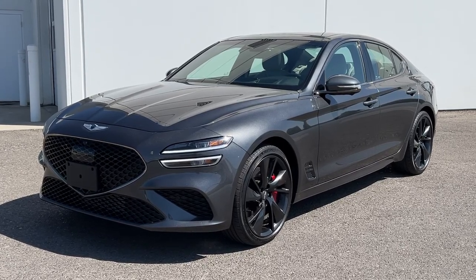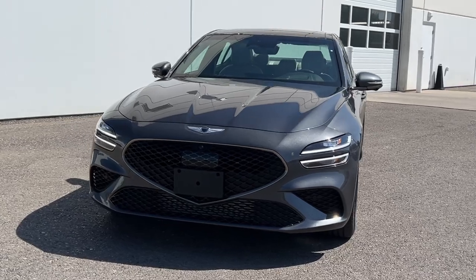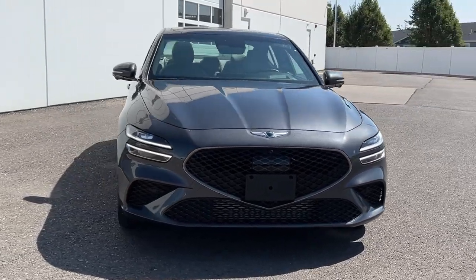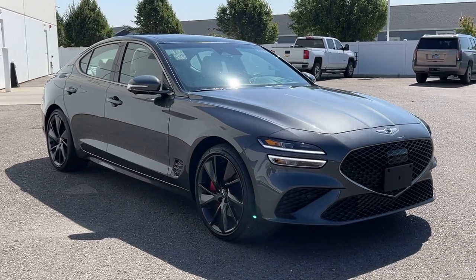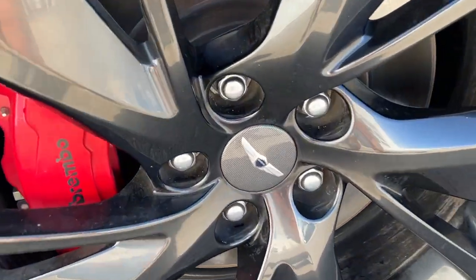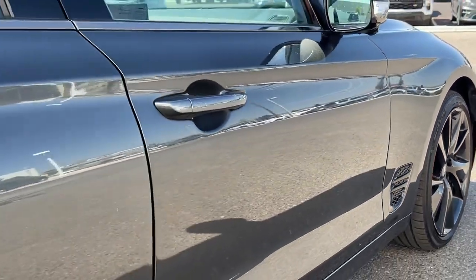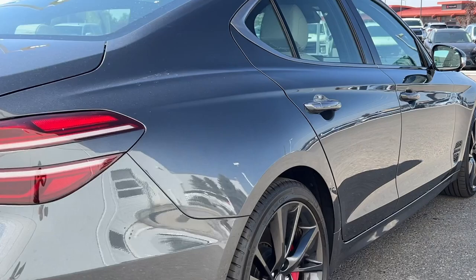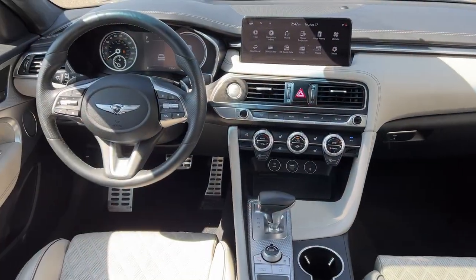You just found the 2022 Genesis G70. With less than 30,000 miles on the odometer, this vehicle stands out from the rest. Powerful performance in a premium package — that's what this striking Genesis G70 delivers. Its high-end materials and design mesh seamlessly with its suite of luxurious amenities and advanced safety features to create a compact sports sedan that's nothing less than thrilling.